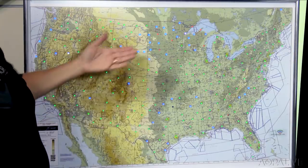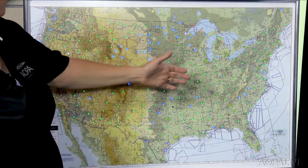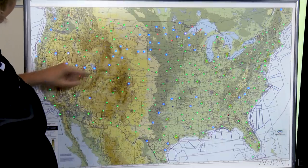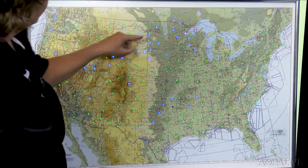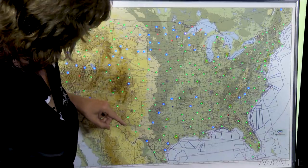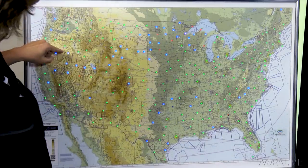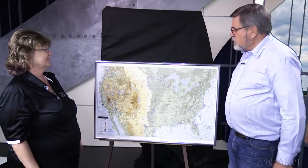Each light color signifies a different type of weather. It looks like a pretty good day across the continental United States: green is VFR, blue is marginal VFR, and there's a little IFR in places like Nevada. A white light means that station is offline for some reason. The map uses a Raspberry Pi, which uses Wi-Fi to pull METAR information from the internet, updating every five minutes.